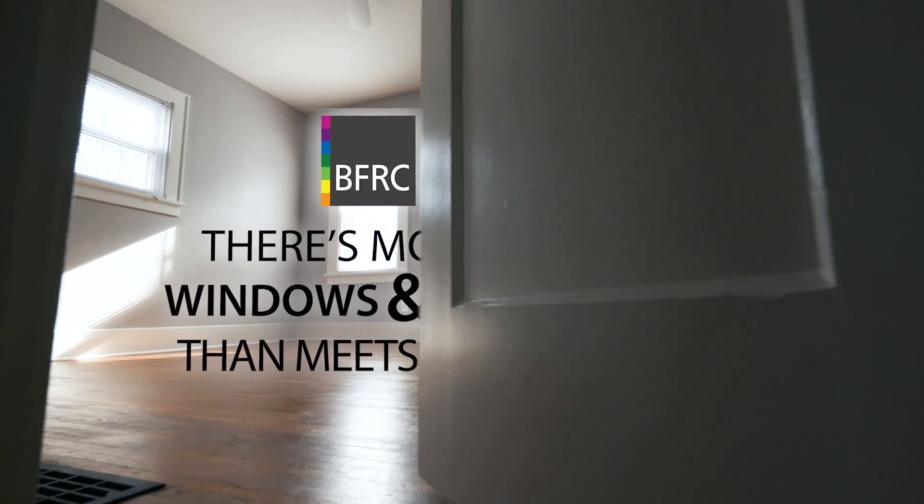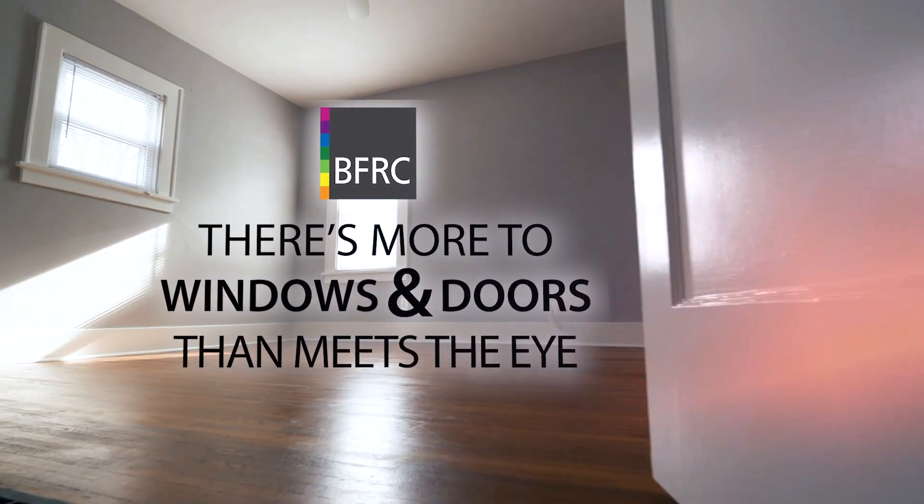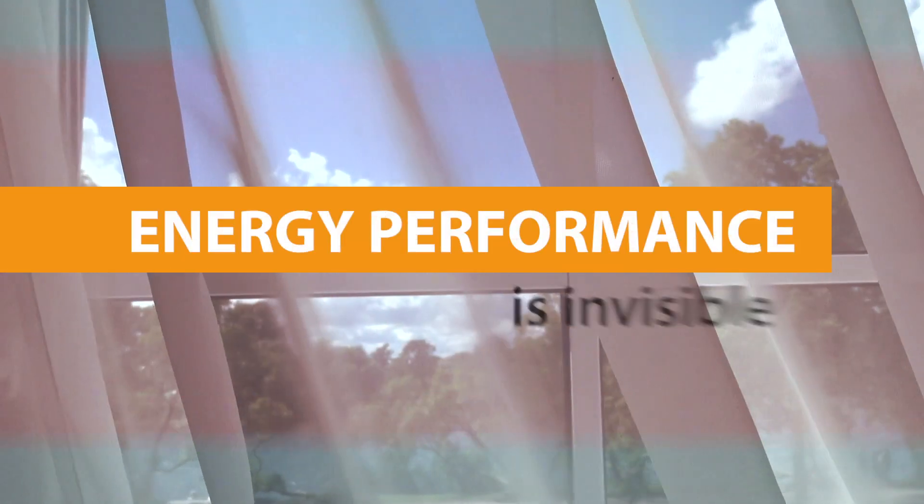There's more to windows and doors than meets the eye. Sure, you can see how they look and you can see what they cost, but what you can't see is how they'll perform. Because energy performance, including heat loss, is invisible.